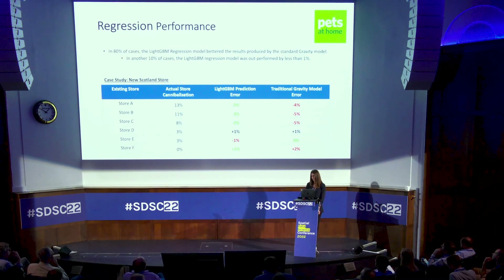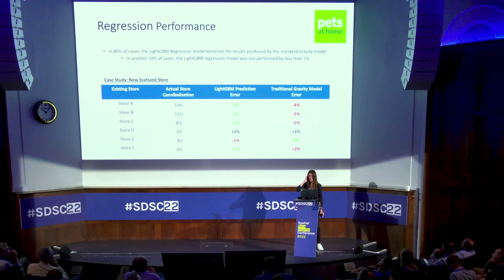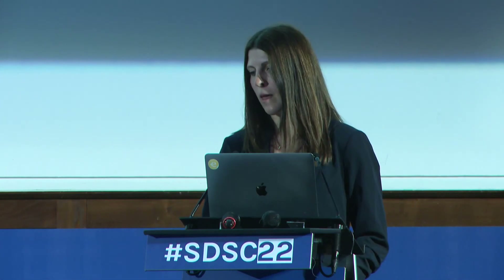The main benefit came from using customer data and being able to incorporate that. The other benefit going forward is that every time we open a new store it will feed into this model and hopefully the model will just continue to improve. I hope you enjoyed my presentation and found it interesting — thank you for listening.